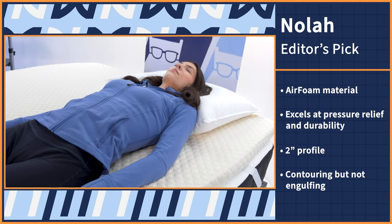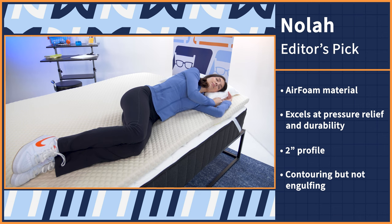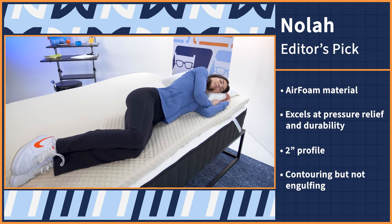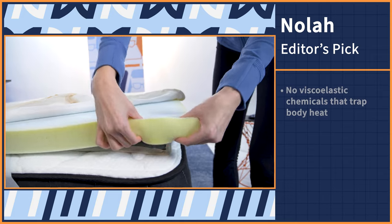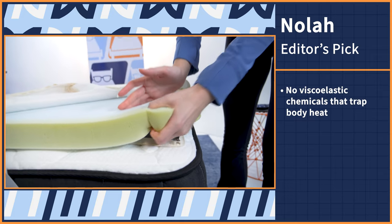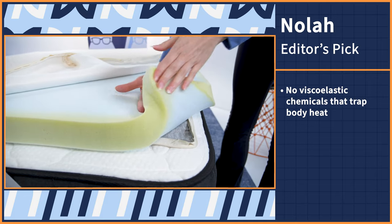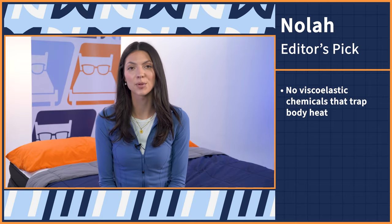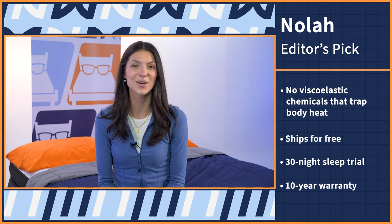It'll feel slightly contouring but not engulfing, so it'll still feel nice on those sensitive pressure points while maintaining spinal alignment. And the cherry on top is that NOLA's air foam is also made without the viscoelastic chemicals that cause body heat to get trapped in memory foam, so this topper will also help you stay cool at night. As for policies, this topper ships for free, comes with a 30-night sleep trial period and a 10-year warranty.